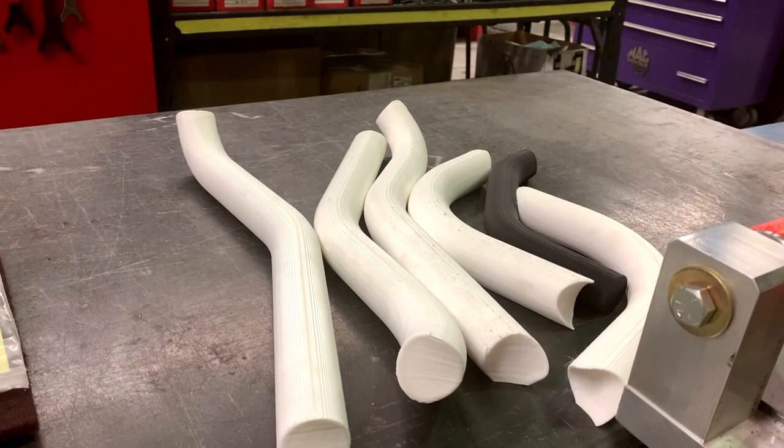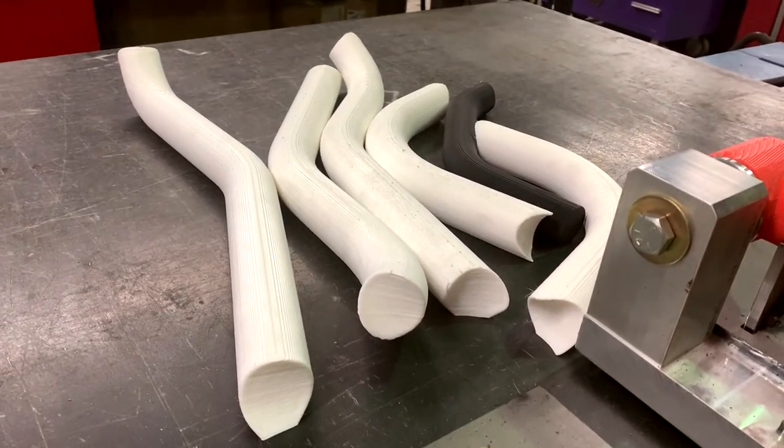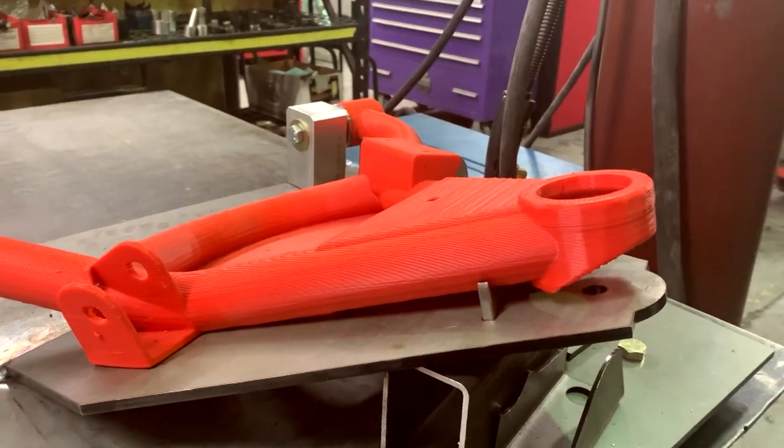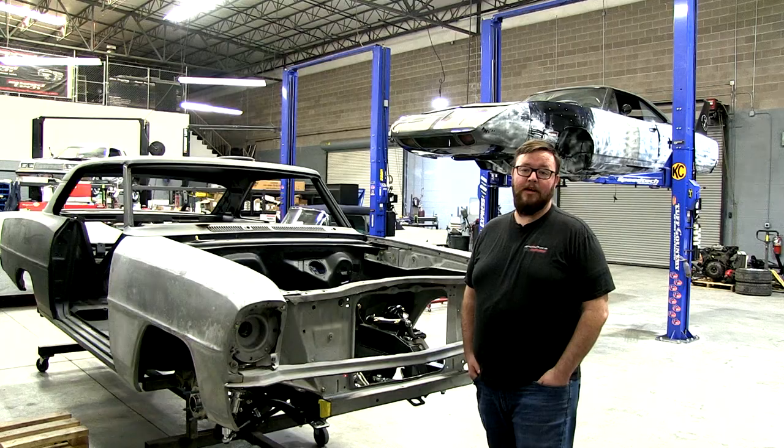They were able to make all the jigging and weld fixtures and coping fixtures off of the plastic printed parts, so there's no more guesswork in developing our manufacturing process.